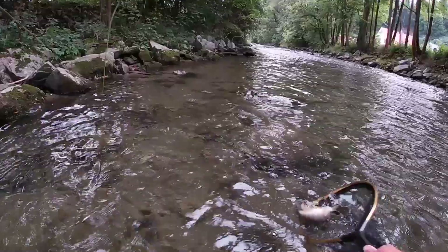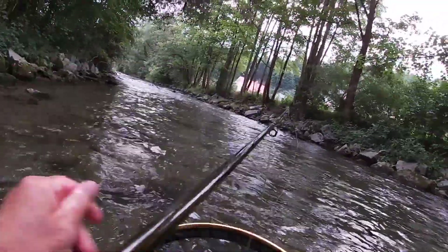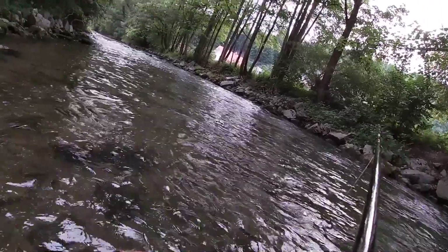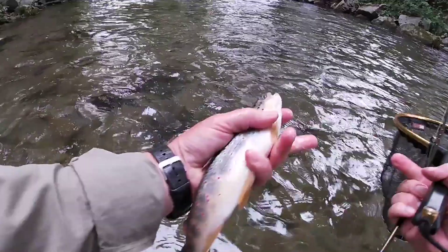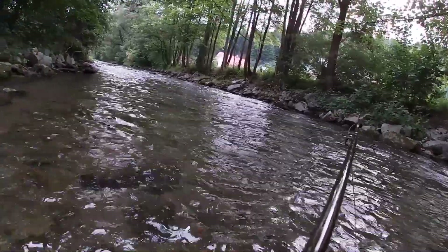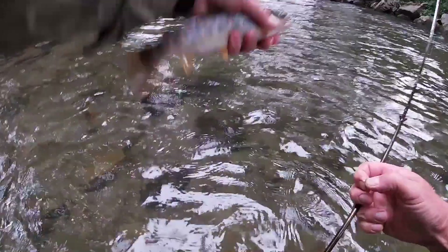Not a big trout but a nice trout. There he is. He's out already — wait a minute — oh no, he's not. Going to let him go there. I thought he'd thrown the hook, but he hadn't. Now he's thrown the hook.